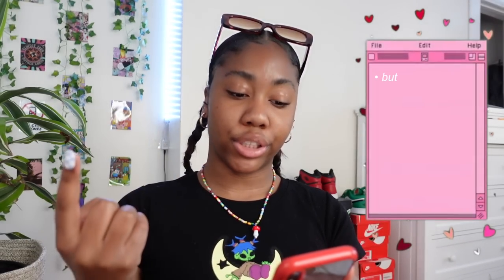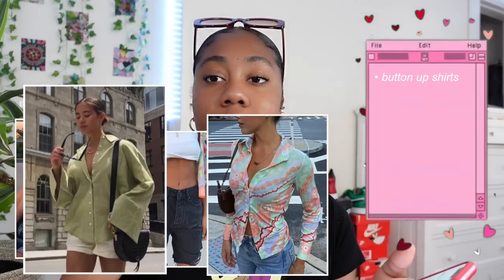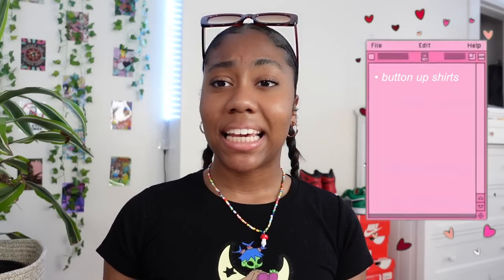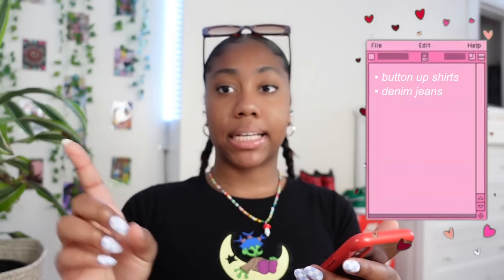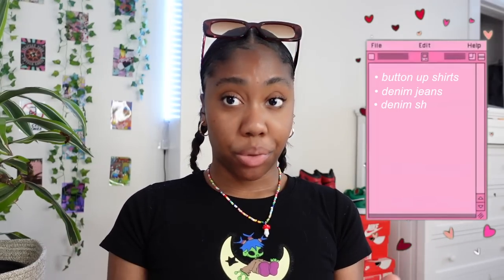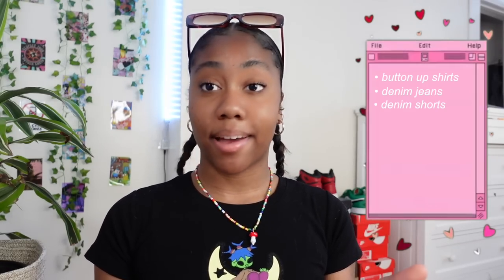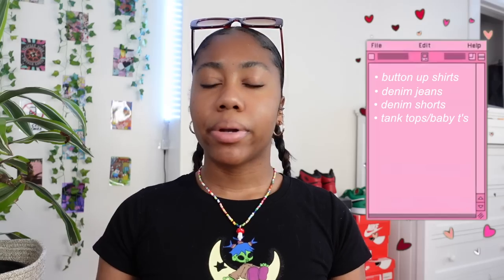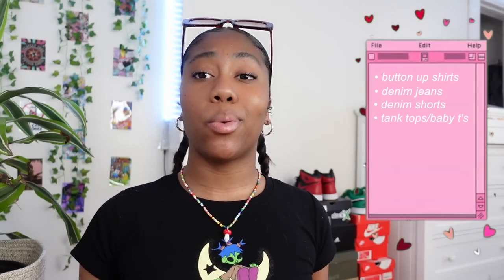I have overshirts with funky patterns or just regular ones — white ones, colored ones, anything like that — which is really trendy for the summer to go over bikinis or just regular outfits. Denim jeans because you can never have enough denim jeans. Denim shorts because I have none that are acceptable to wear this summer. And then tank tops and baby tees. So that's what I'm going in looking for and then we'll see what we get out of it.